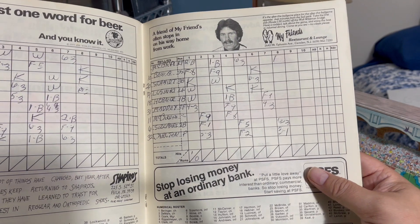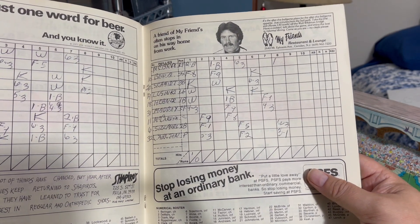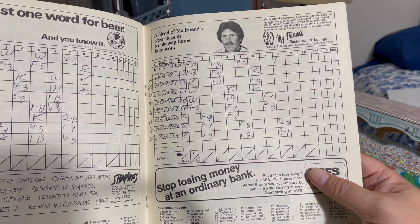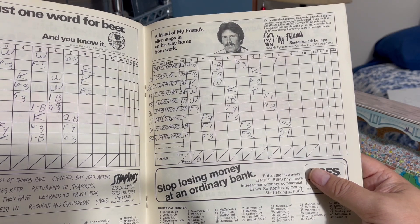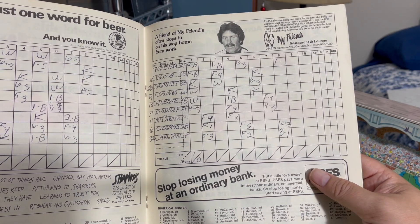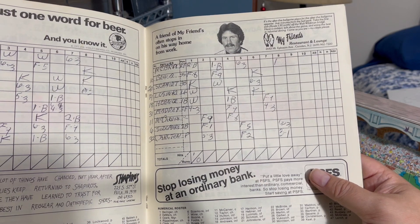Looks like the Phillies went on to... did they lose this game? Nope. Whoever kept score — it was a nothing-nothing tie at the end of eight, and I guess this guy couldn't stick around to see the end.